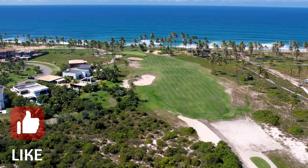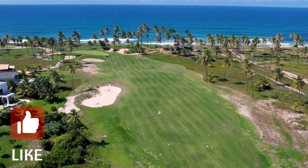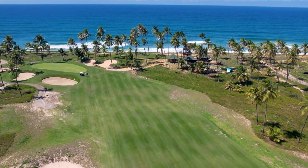This course was designed by Pete Dye, a well-known golf course designer, and has been ranked as one of the best courses in Central America. Golf enthusiasts can enjoy a round of golf while taking in stunning views of the Caribbean Sea.